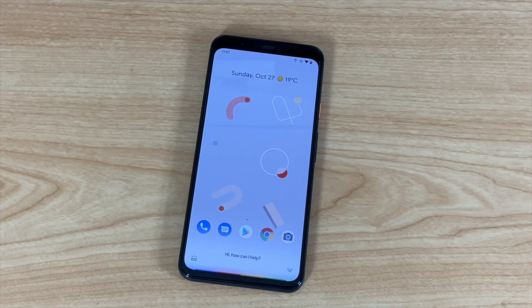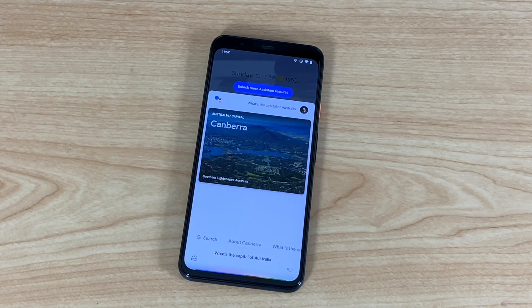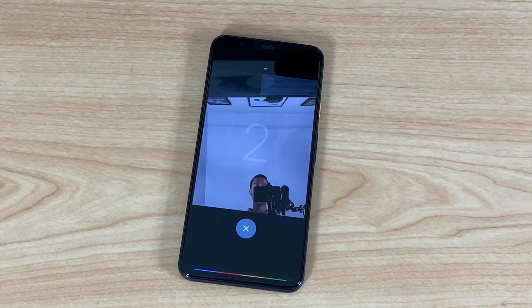Hey Google, what's the weather today? How old is Obama? How tall is he? What's the capital of Australia? How many people live there? Take a selfie. Of course, Google Assistant could do things on your phone before, but you had to trigger the Assistant each time, which was a little painful.